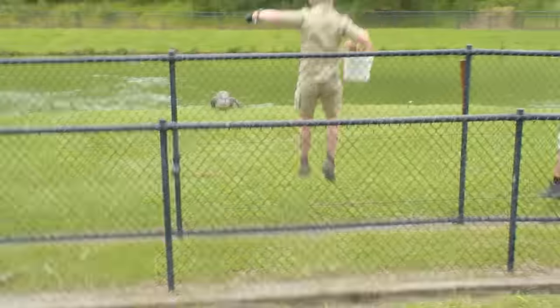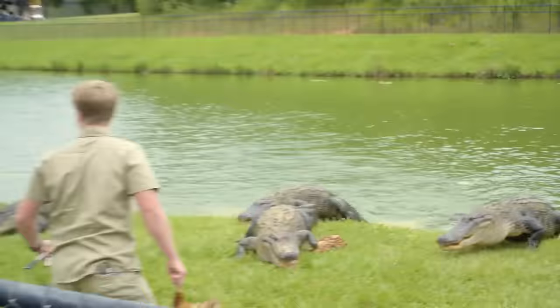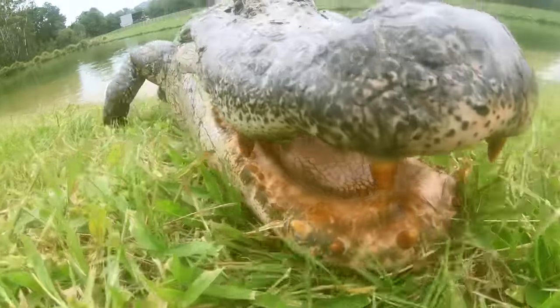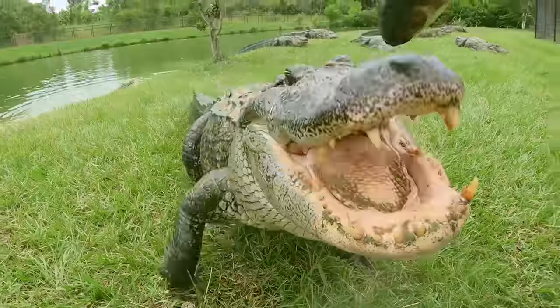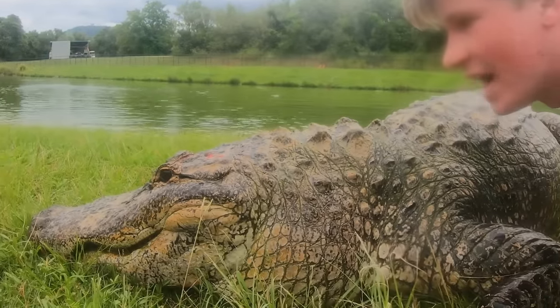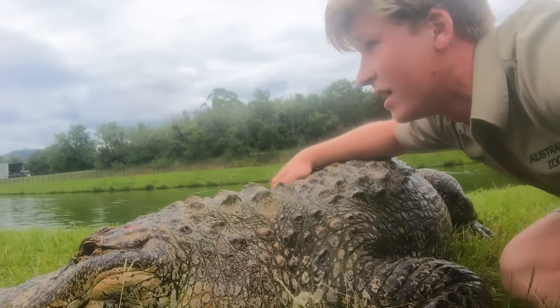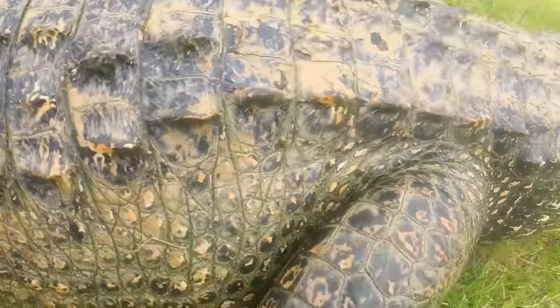Here we go! You can see with 40 alligators in here it can get pretty hectic. These big boys have so much power — look at the girth on these guys.